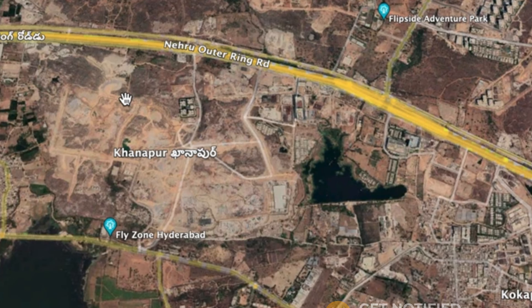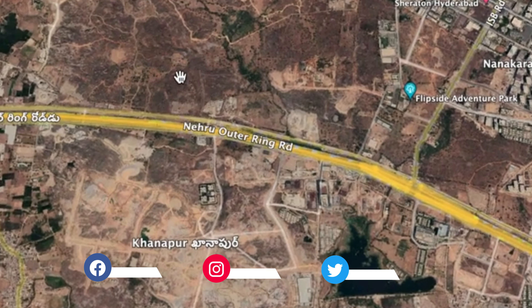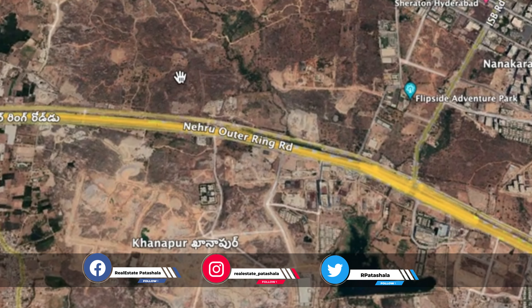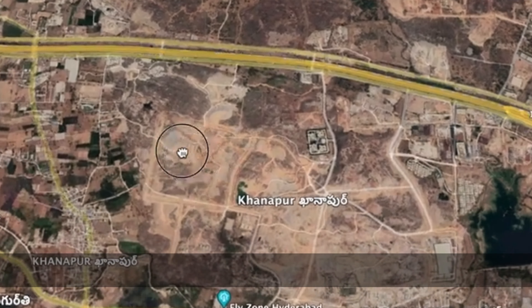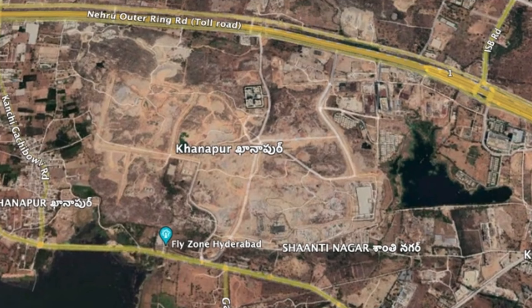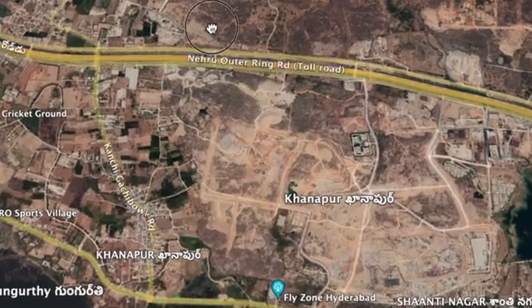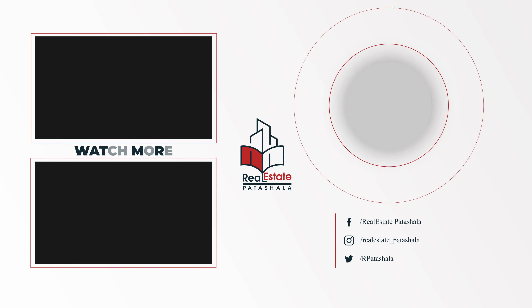Overall, budget-wise, especially if you want to stay in Narsingi, Cocapet, Nanakramguda, or Gandipet, this is a great opportunity. Investment-wise, the price range is competitive — this is a good project available in Neopolis Layout. If anyone is interested, you can directly approach their website and sales team and grab the opportunity. This is the new project update from Real Estate Partial — thank you.